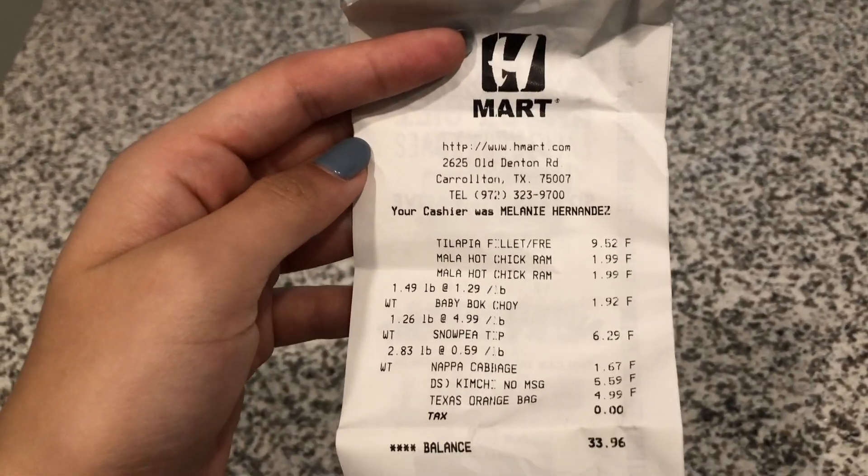I also do my grocery shopping on either Saturday or Sunday since those are the two days I have off. We typically buy our groceries from H Mart or 99 Ranch because they have more of the vegetables I like to cook. At H Mart we spent a total of $33.96 — not too bad. Sometimes it'll go up to almost $100, but this week it was only $33.